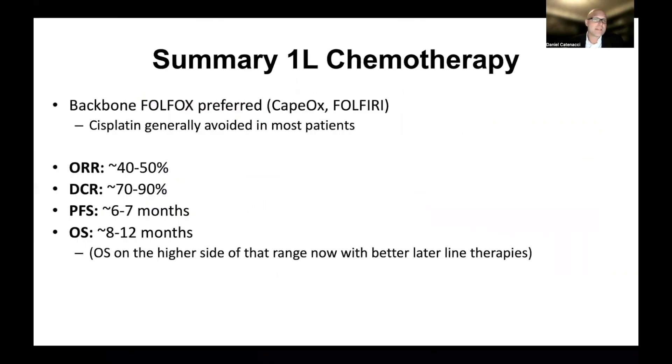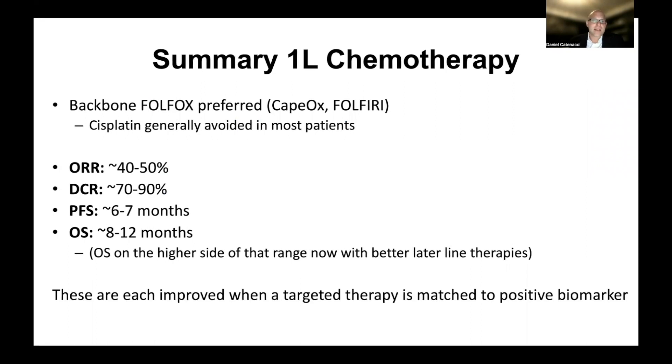What is the background? In the chemotherapy videos, we looked at what to expect with standard chemotherapy, based on large datasets showing overall response rate, disease control rate, progression-free survival median, and overall survival median. I can't stress enough that the median is just the halfway mark — some do better, some substantially better, and some do worse. We demonstrated improvements over the years: starting with one chemotherapy drug, adding two, and debating whether adding three is worth the added side effects. In the upcoming videos, we'll talk about how a positive biomarker, matched with the targeted therapy intended for that biomarker, can improve on each of these clinical benchmarks.